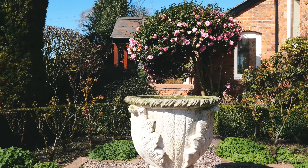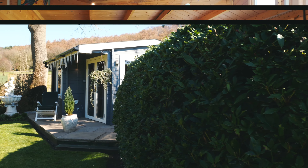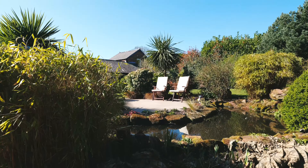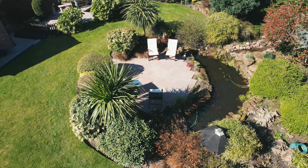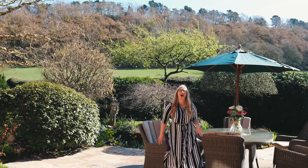With direct access to the sandstone trail, you don't need to be green-fingered to maintain this remarkable garden, with a full commercial automated irrigation system to the lawns and self-filtering ponds and waterfalls. You can just sit back and relax in your new home.